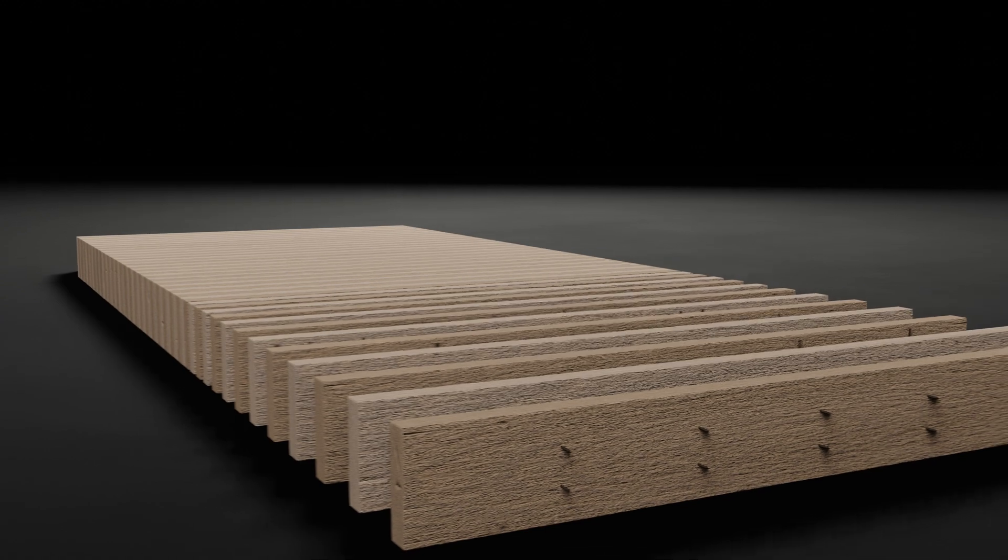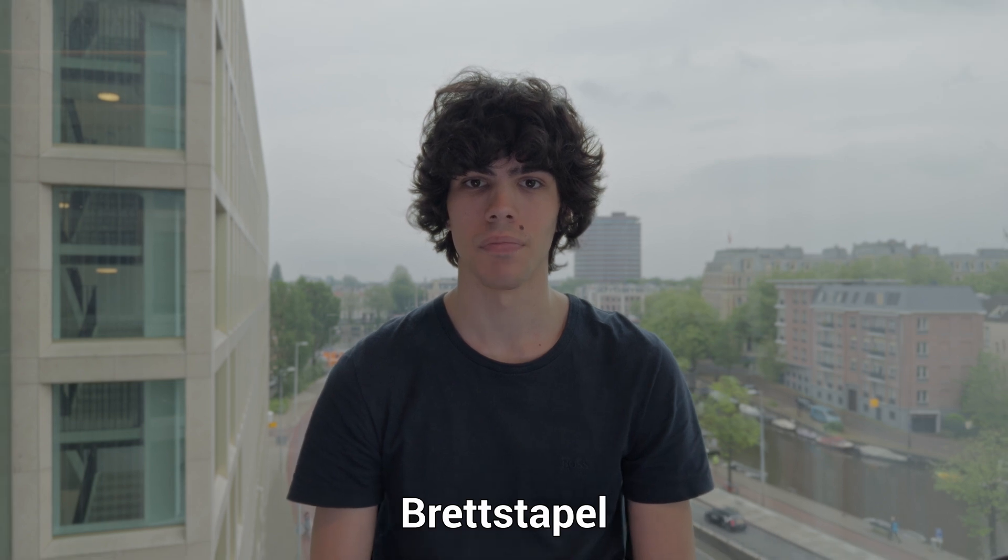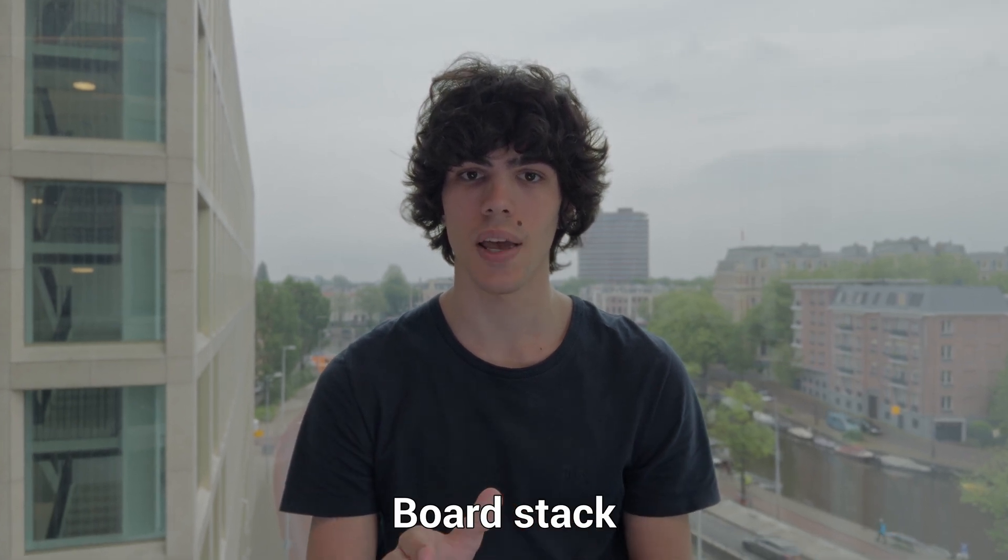Nail laminated timber, or NLT, is a mass timber product made of dimension timber stacked on its edge and then fastened together with nails or sometimes screws. Nail laminated timber is also known as Bredstapel, literally meaning Borgstack in German.